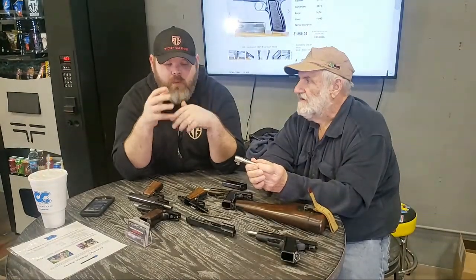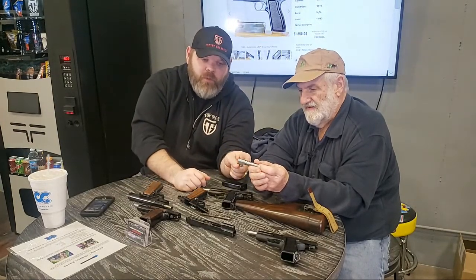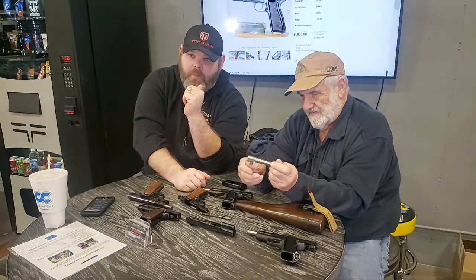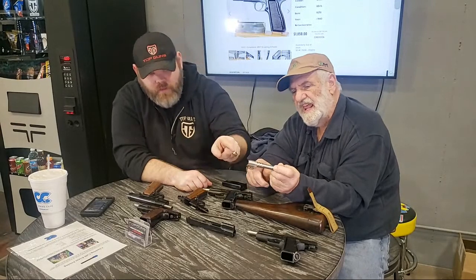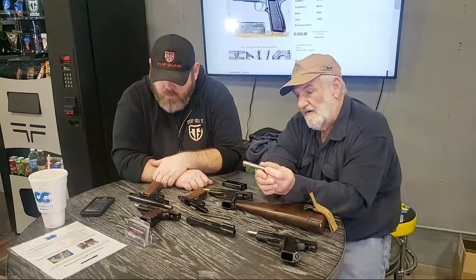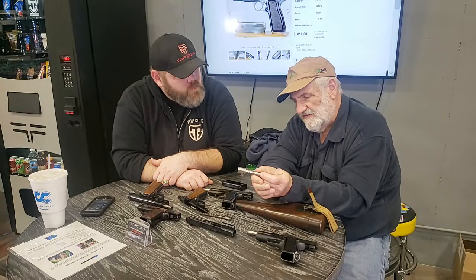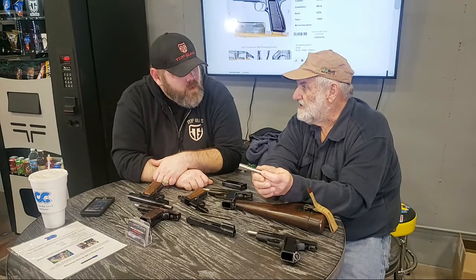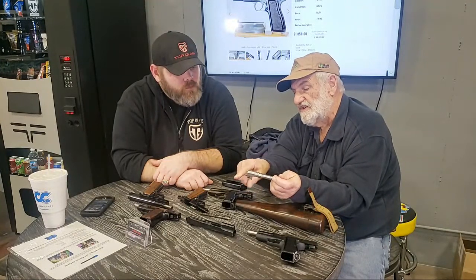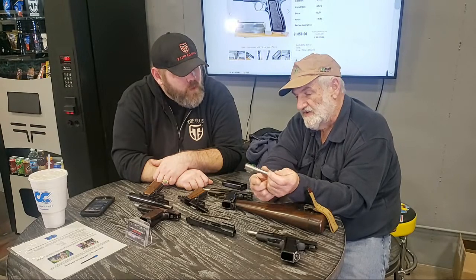If you've taken apart a 1911, there's a little swivel piece at the bottom called a swinging link — that's what pivots your barrel up and down. This cam does the same thing. Almost every modern firearm today uses this same system. Glocks, Sigs, Smith & Wesson Shields — they all use this cam. Sometimes it's totally enclosed and it's a kidney shape on the bottom, but this is what was developed on the High Power first.